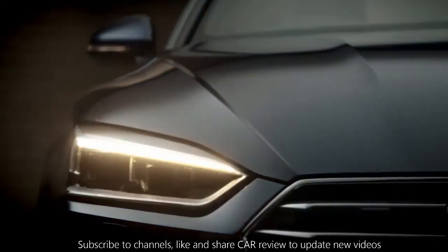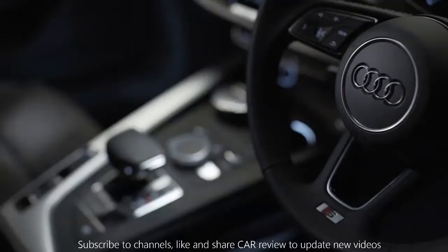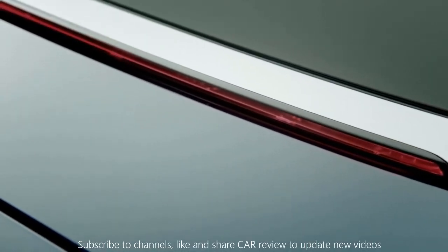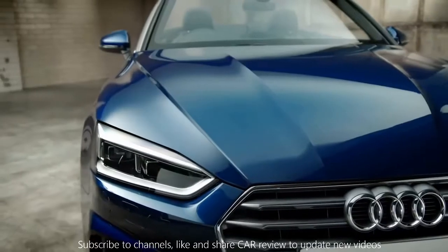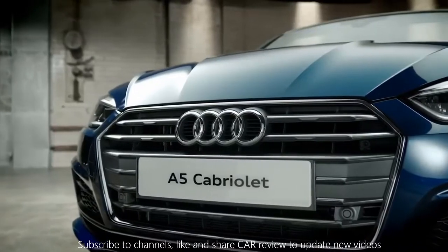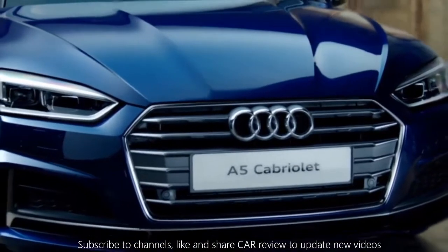Beautiful in every detail, the A5 Cabriolet combines comfort and performance with intelligent technology and sophistication, giving you the ultimate driving pleasure. See more, feel more — the all-new Audi A5 Cabriolet. Vorsprung Durch Technik.